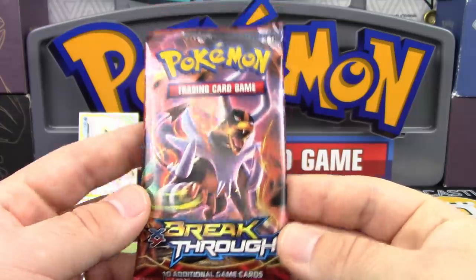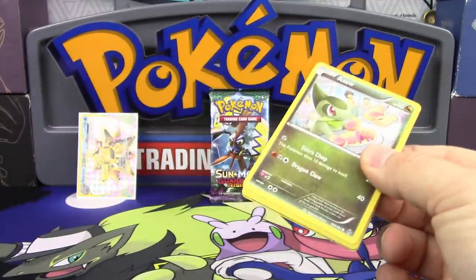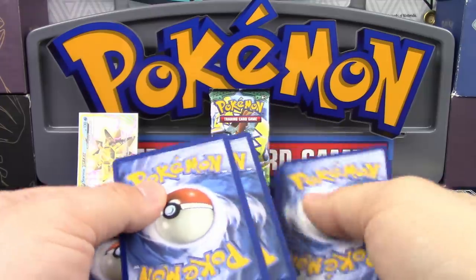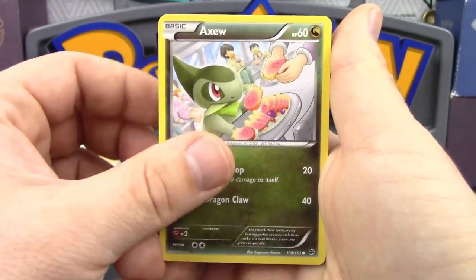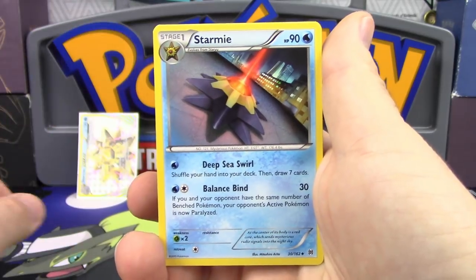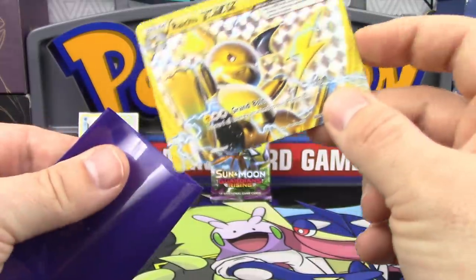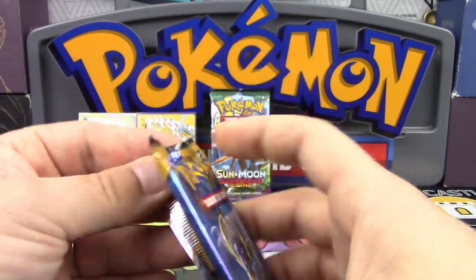Next pack is Breakthrough with Mega Houndoom on the front. There are a few cards that are going to be really good in the next format because of rotation. The variation of code cards we're used to seeing started in Breakpoint, so we don't know what this one could be. Inside we've got Axew, Scatterbug, Teddiursa, Remoraid, Hoothoot, Pinsir, Starmie, Buddy-Buddy Rescue — and another Break! We've got a Raichu Break and a Mr. Mime. If this were a points battle, that's already six points — two Ultra Rares so far.